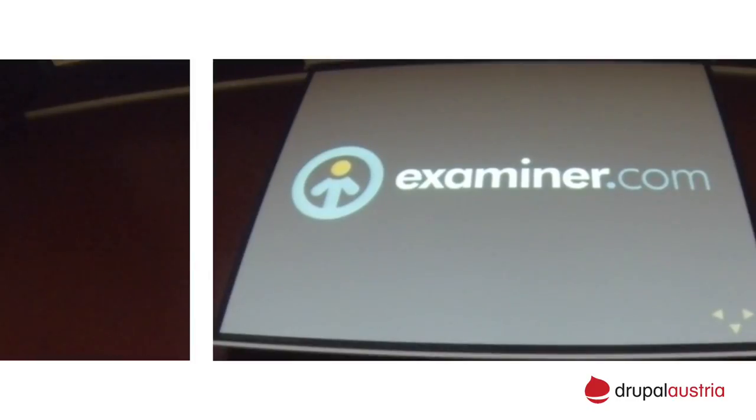We have 10,000 examiners but we don't employ all these people. We are based on a freelance model — anybody can apply to write for Examiner, go through a review process, get a topic assigned to them, write anytime they want, and earn money through a profit sharing model. So we don't have in-house writers. We have to deal with people that we cannot train, and a lot of times they are not very technically capable. Content creation needs to be as simple and as lean as possible.